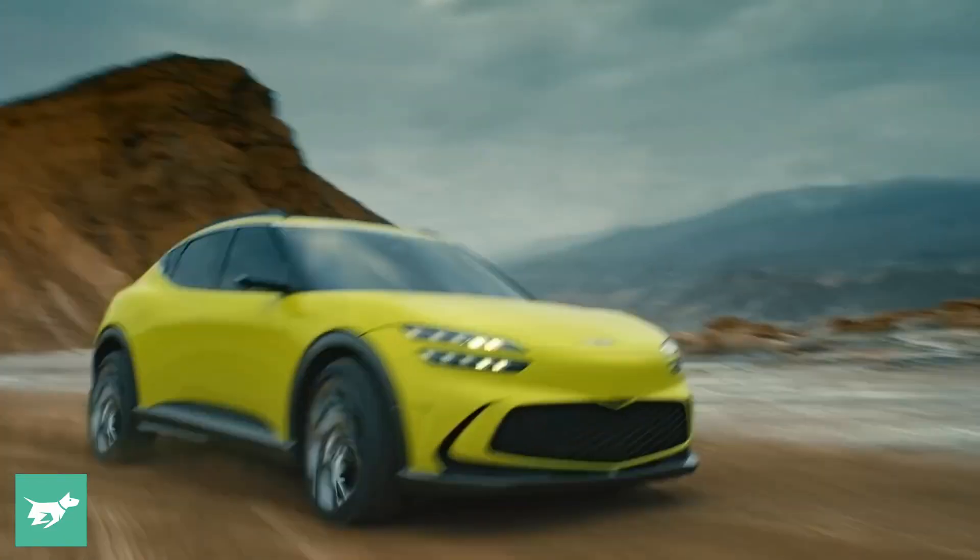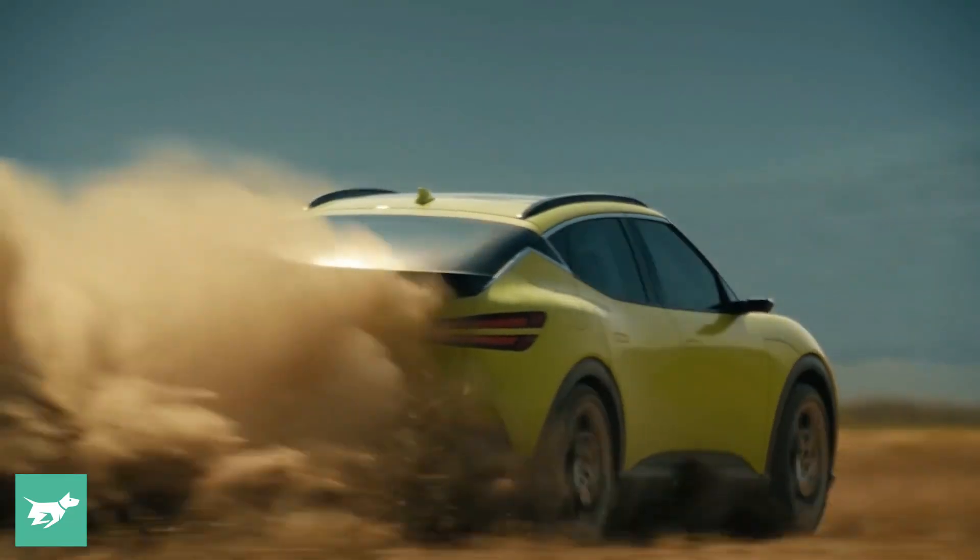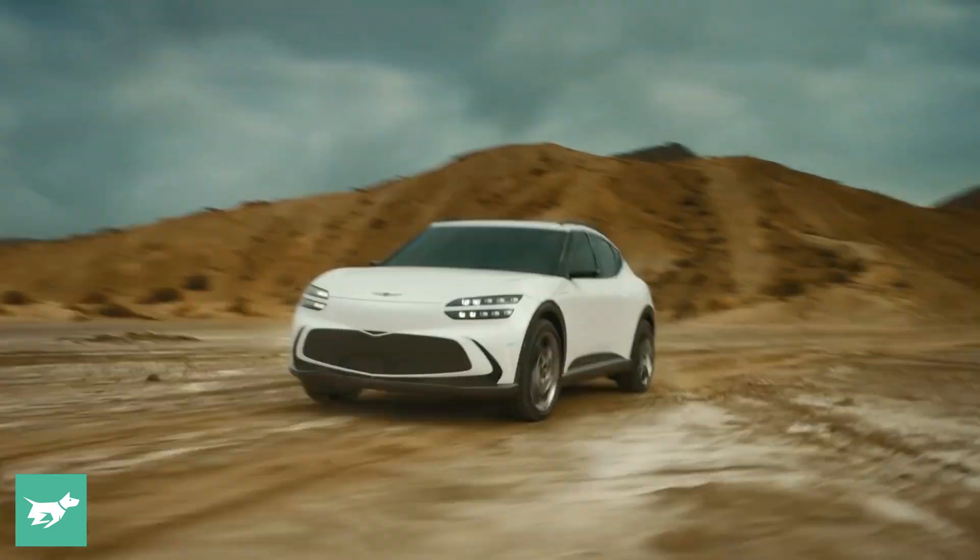But what are the key numbers? Well, Genesis claims between 400 to 500 kilometres of range from a 75 kilowatt hour battery — at least we think it's going to be about that big. It doesn't use the EGMB platform that Genesis is using for its EVs, such as the GV60, and Hyundai is using for the Ioniq 5. Instead, it uses a modified version of the Genesis GV70 platform.